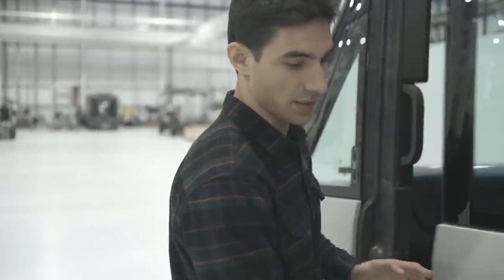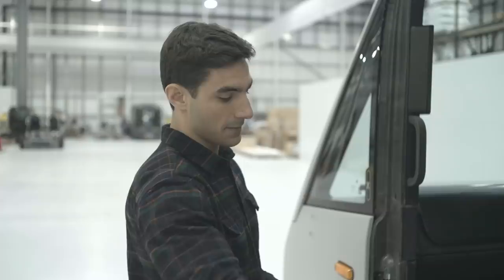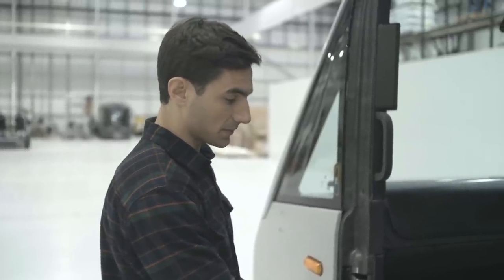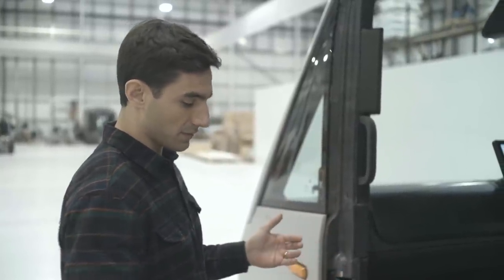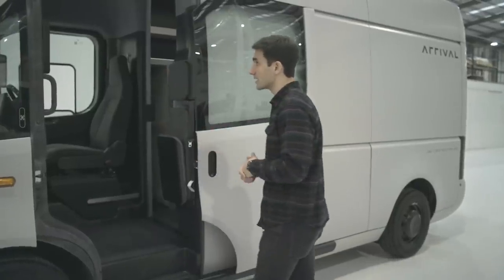This door then really easily slides forward and backwards, giving you this really compelling aperture. The floor height is around 200mm lower than competitive diesel vehicles, so not only does that bring you much bigger cargo capacity over the footprint of this vehicle, but it means that for getting in and out, it's a really seamless process. Let's come in and I'll show you some of the key features on the interior.